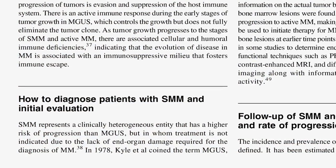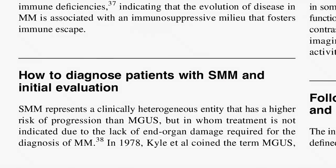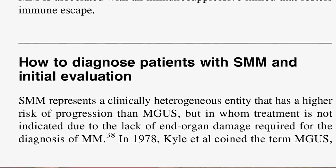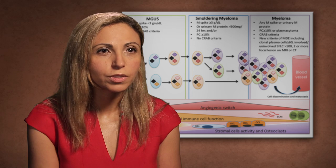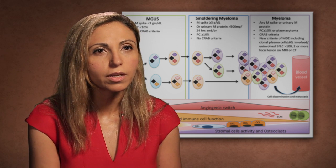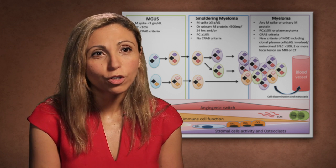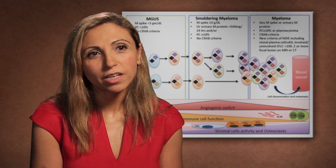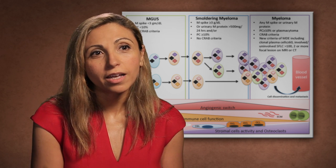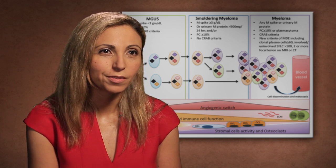Many patients are diagnosed incidentally. They may see their doctor for a mild anemia or some mild renal insufficiency, and their physician looks for the protein electrophoresis and finds that they indeed have an SPEP, or serum protein electrophoresis. It's true that this means we're missing a lot of patients who are not diagnosed, and there's always that question — should we be screening patients if we know that it exists, and potentially identify the true population of patients who have MGUS?